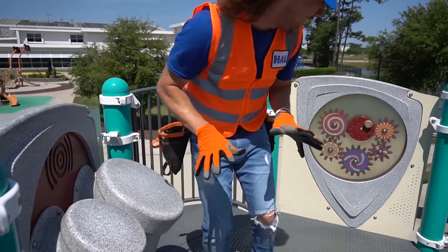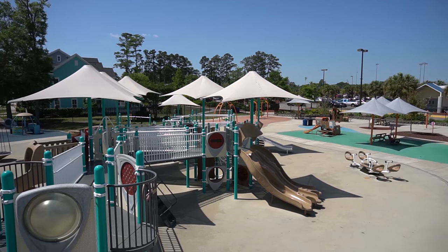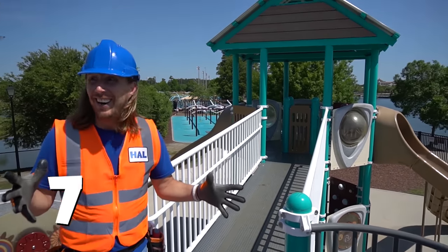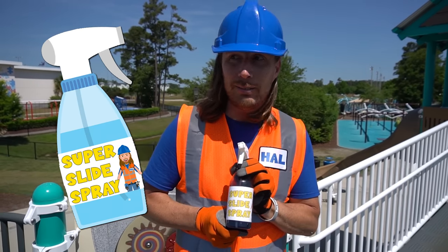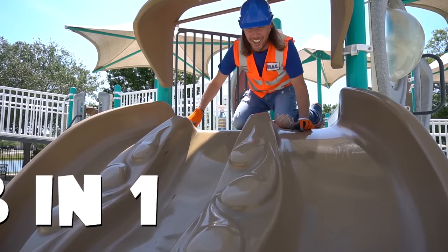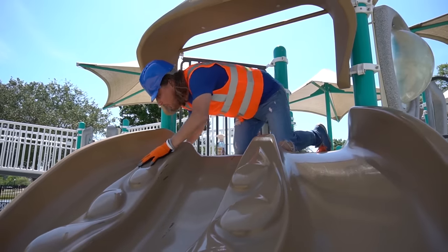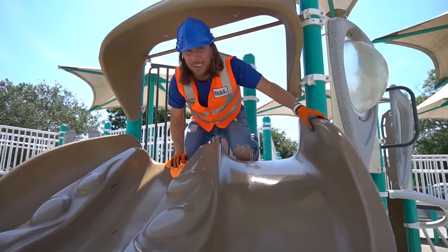We got some drums and another gear thing here. Wow, you can see the entire playground from here! This is really awesome. They've got a lot of slides — let's count them: one, two, three, four, five, six, and seven! Wow, there's seven slides! You know what this calls for? Handyman Howe's super slide spray!